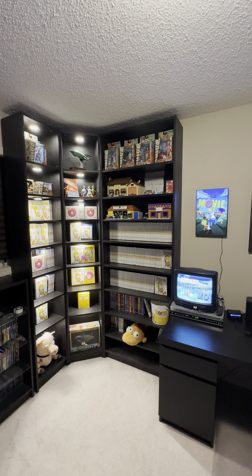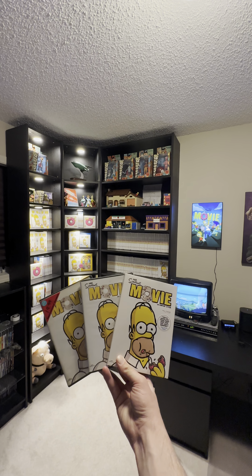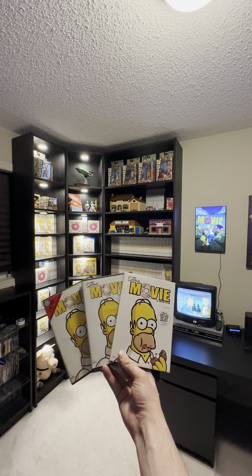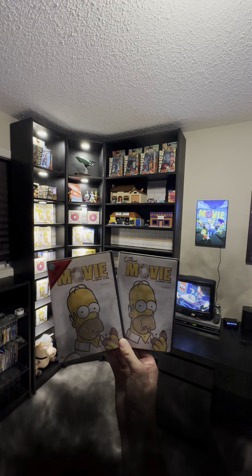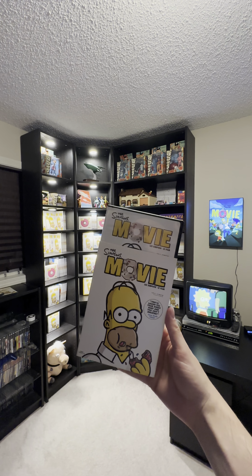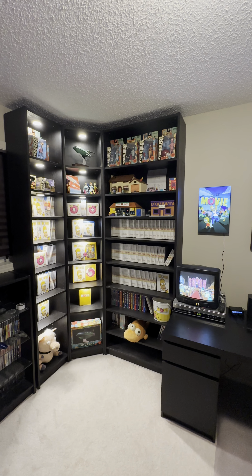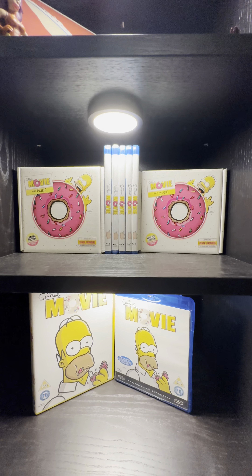On tonight's adventure, we added three more copies of The Simpsons Movie to our quest, taking our total to 185 copies of The Simpsons Movie. Two more widescreens and one full screen with the slipcover. We now have 179 DVDs and six Blu-rays.